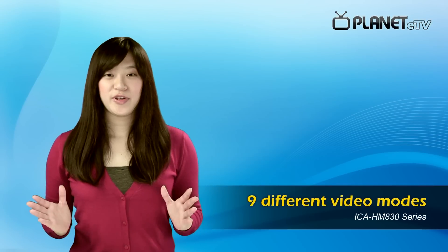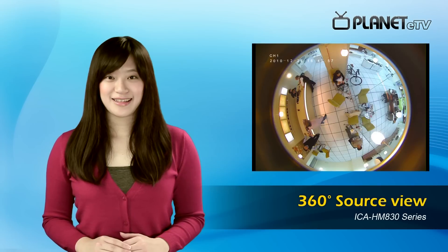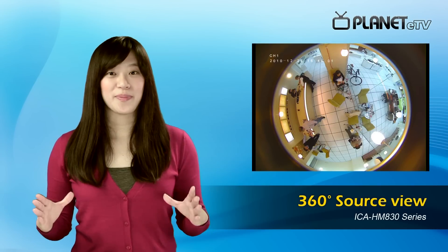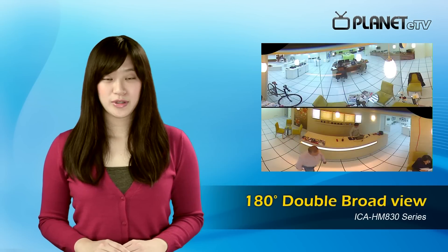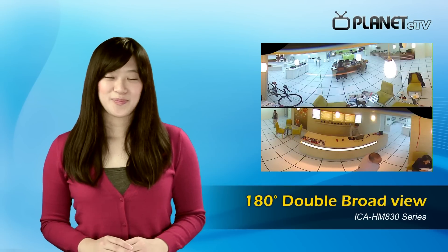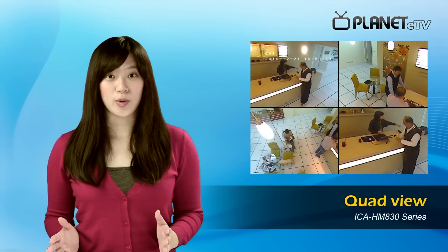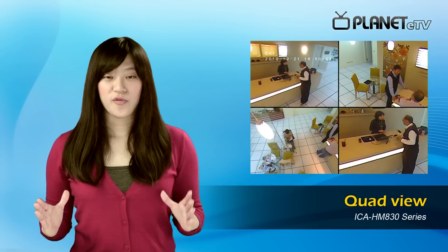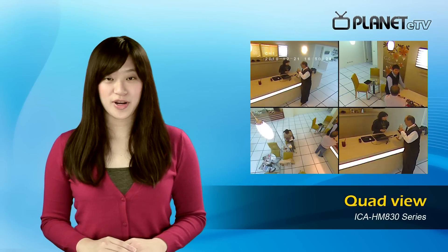Planet fisheye series provides 9 video modes in total. For example, in 360-degree source view, you can capture general fisheye view from top down at every corner. And in 180-degree double broad view, you can get close-up details from another angle. And if you adapt quad view mode with digital PTZ function, you can view the scene from 4 directions, and you may focus on a specific one, such as the entrance of a building.